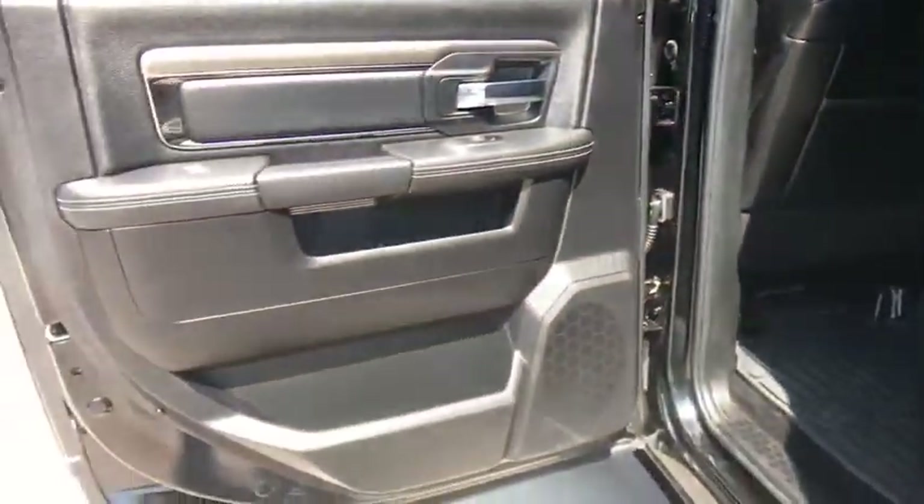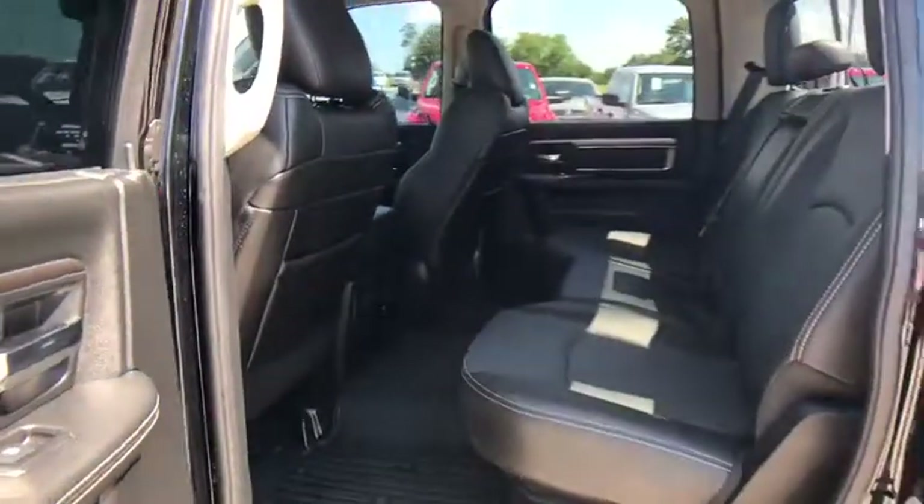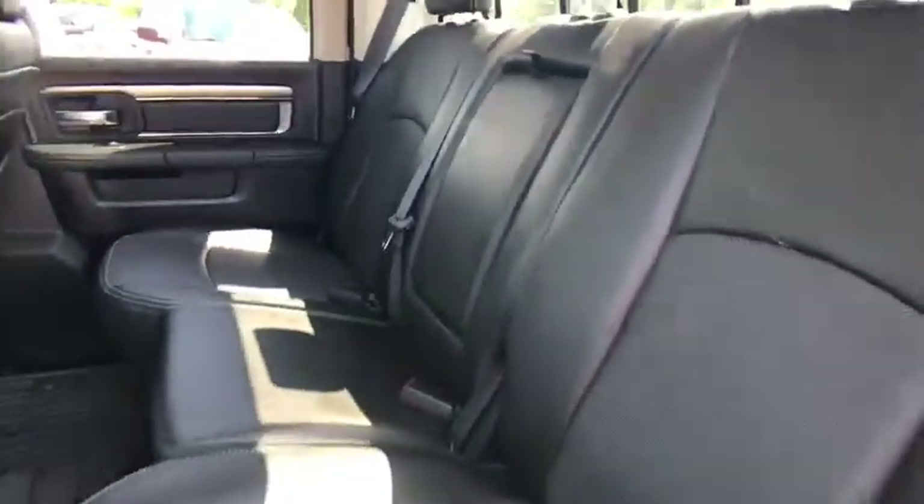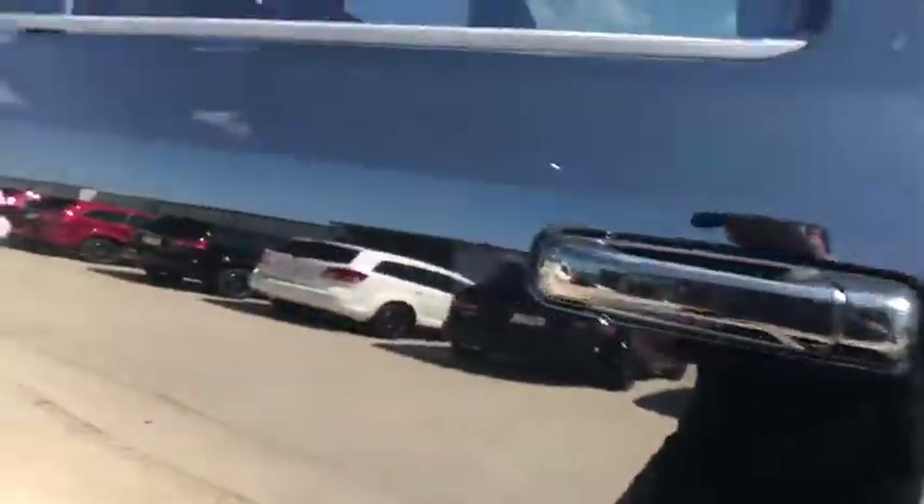Power windows, heated steering wheel, trip computer, bucket seats, heated front seat, overhead console, brake assist, panic alarm. This isn't just a vehicle. It's an experience. So stop in for a test drive today.